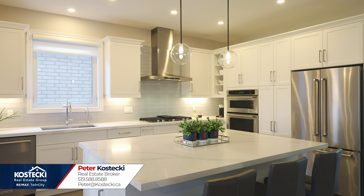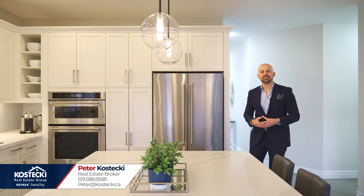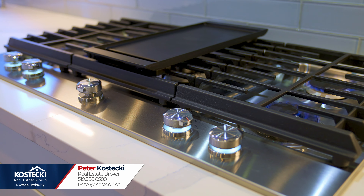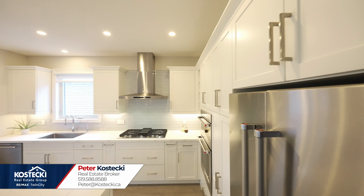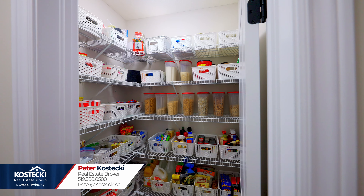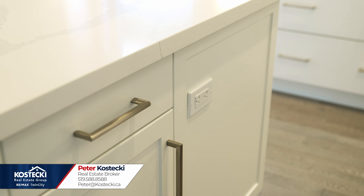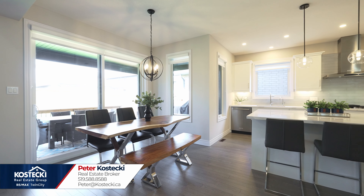Number seven: gourmet kitchen. You'll love prepping meals in this luxe, well-thought-out kitchen. Here you'll find plenty of soft-close cabinetry, KitchenAid stainless steel appliances including a gas stove, quartz countertops, tile backsplash, a walk-in pantry, and an oversized island with breakfast bar. Just off the kitchen, you have a bright dinette with an expansive walk-out.